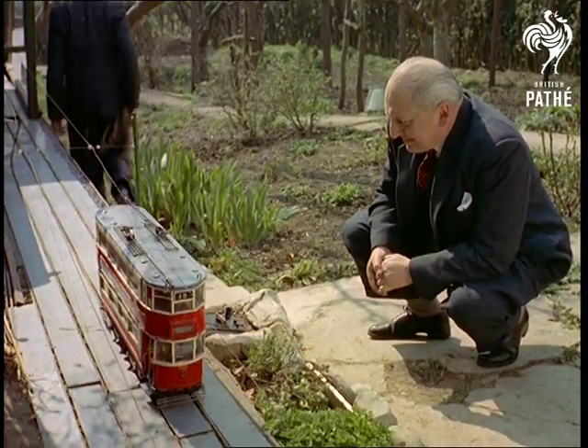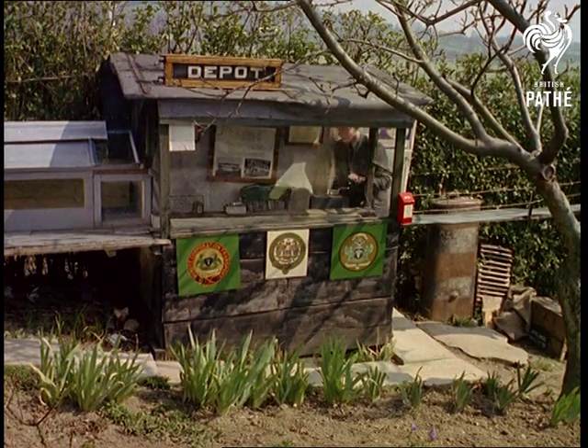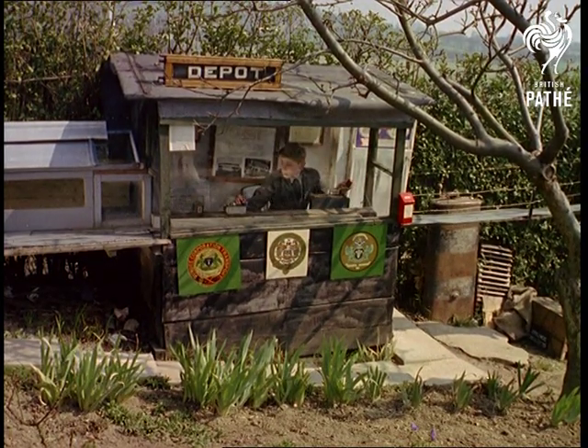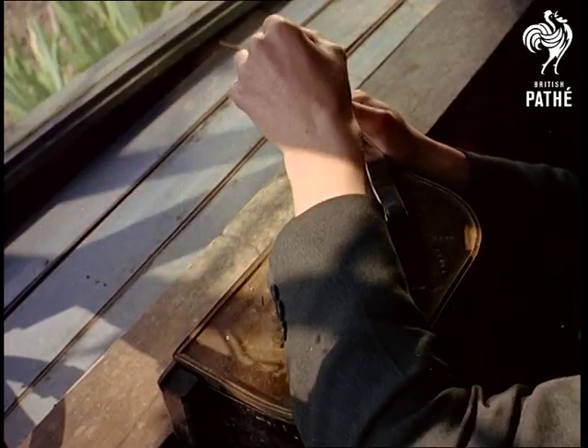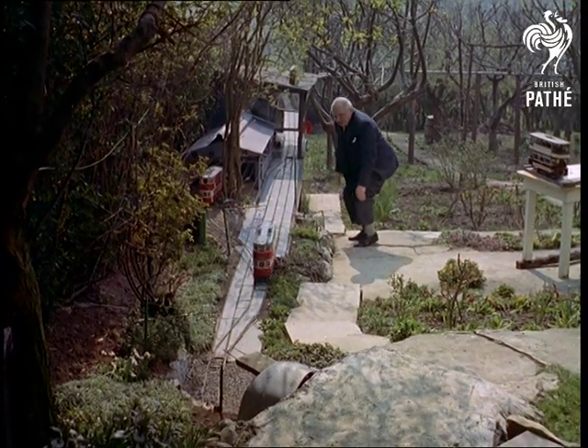Practically everyone except for enthusiasts like Mr. Jackson Stevens and his 15-year-old son Nigel of Glastonbury, Somerset, whose hobby is making and operating these perfect scale models of various trams, although the noise problem associated with the real thing has been eliminated.